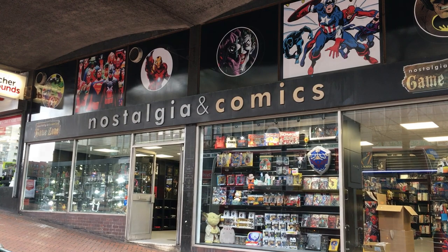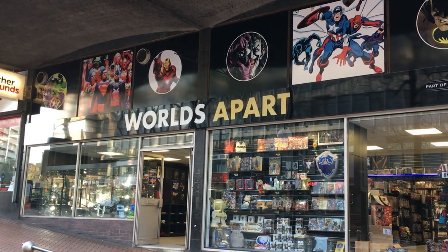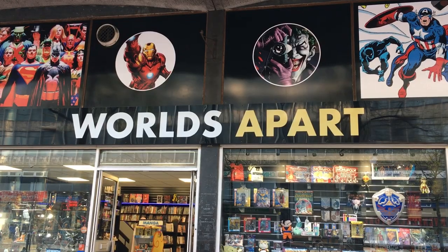After all the changes inside, one final change needed to be made outside. Nostalgia Comics has now become Worlds Apart.